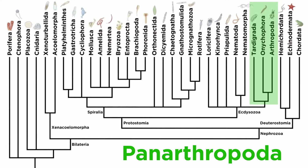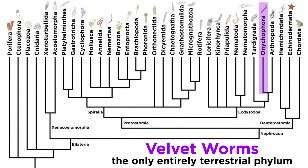Continuing with our introduction to Panarthropoda, Phylum Onychophora is the only entirely terrestrial animal phylum. That is, every single described member of this phylum lives only in the terrestrial environment; there is not a single aquatic species.